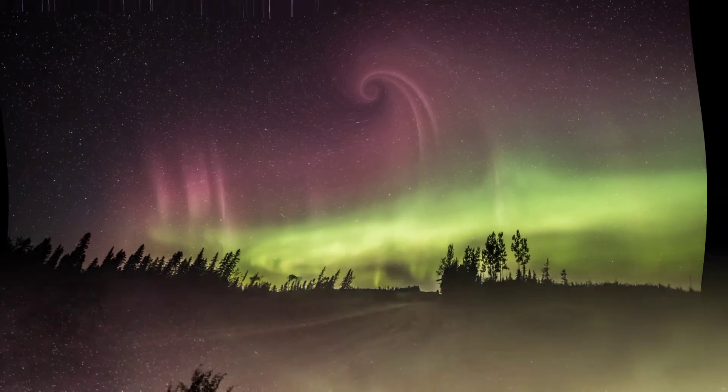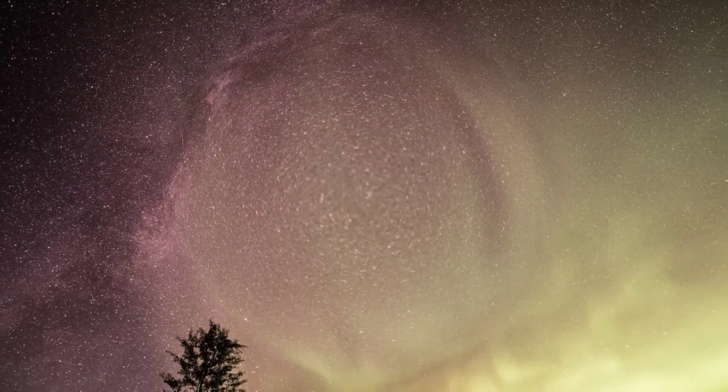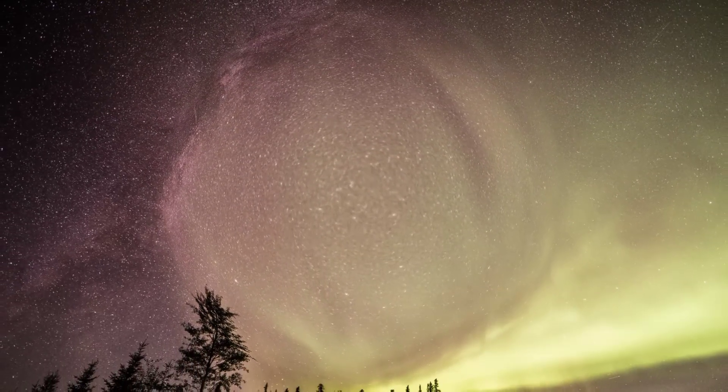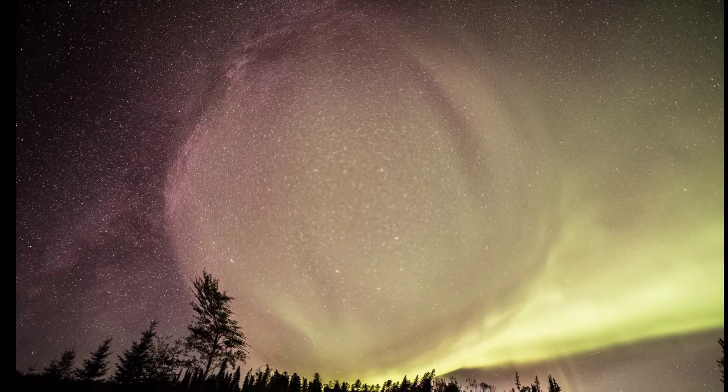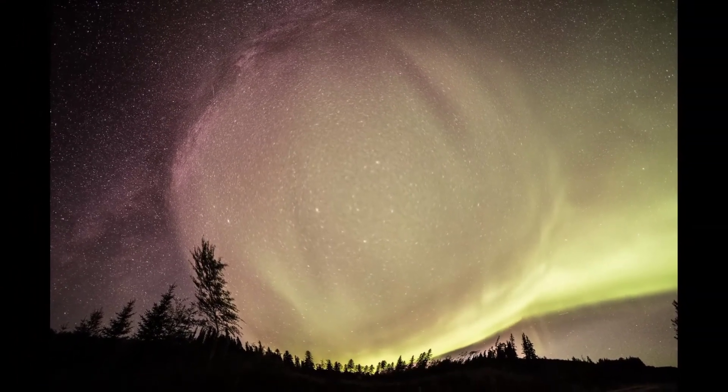"I was waiting for two CMEs that were supposed to hit Earth on September 2 and 3," says photographer Catalin Taperdell of Alberta, Canada. "They never showed up. Earth's magnetic field was still quiet when I saw a nice red band with pillars," he says.